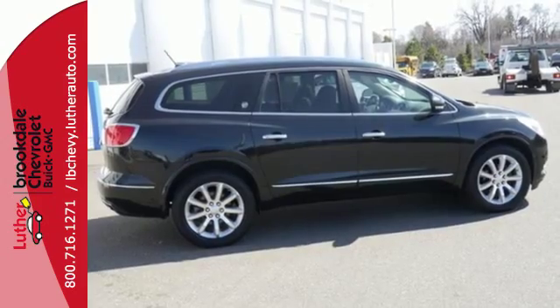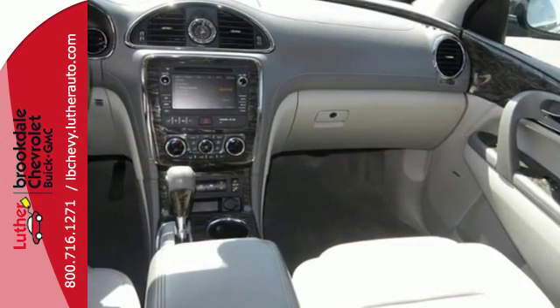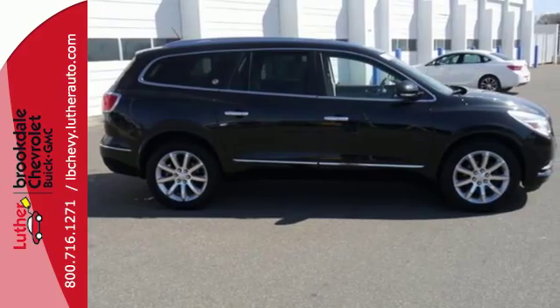You'll get three rows of seating for up to eight passengers, and a luggage rack with side rails in case of long road trips. Keyless entry, Bluetooth wireless, and a universal home remote only add to this beautiful SUV's appeal.